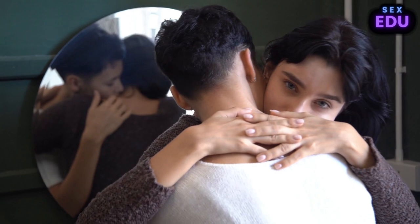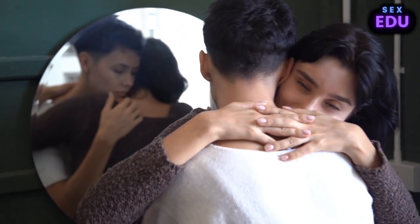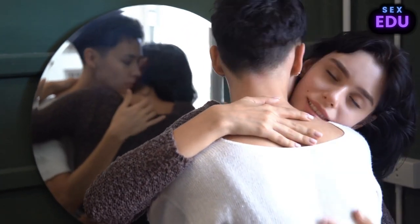We asked experts for their favorite Kama Sutra positions that couples should try at least once and aren't impossible for you to master.